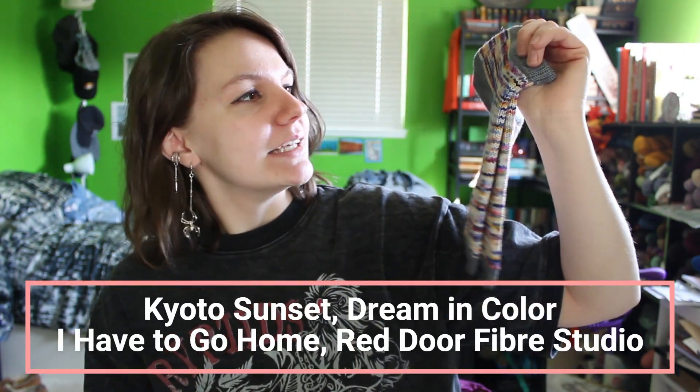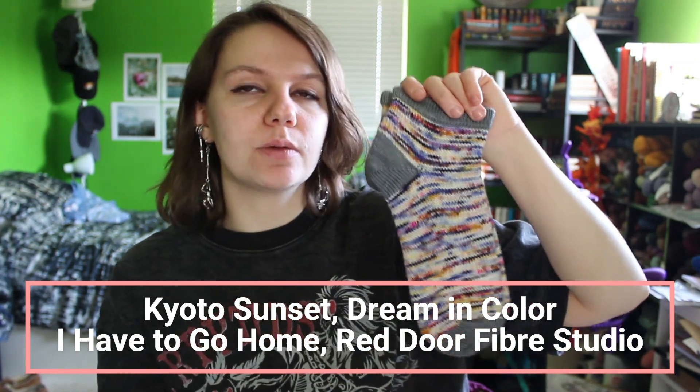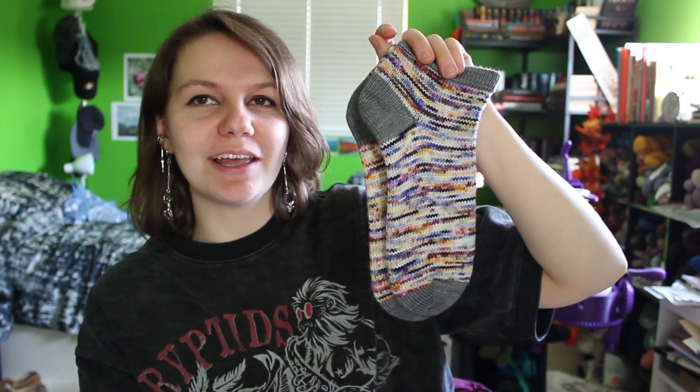Another cranked FO is this pair of shorties. The main color is Kyoto Sunset from Dreamin' Color Yarns, and the contrasting color - the light blue - is I Have to Go Home from Red Door Fiber Studio. This pair is for my mom because she really liked this combination of blues and other colors worked out too.